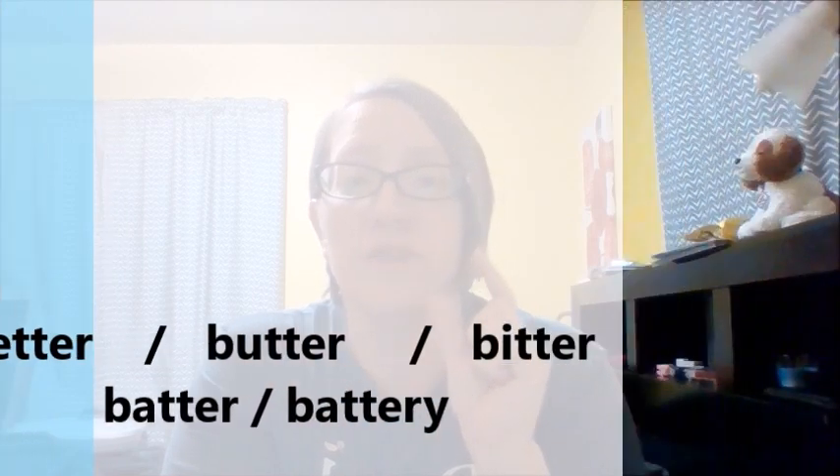Now all of these words start with the B. All have the double T, which in my American English is changing from T to D. And they all end with the ER sound. Better, butter, bitter, batter, battery.